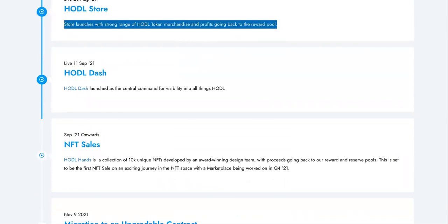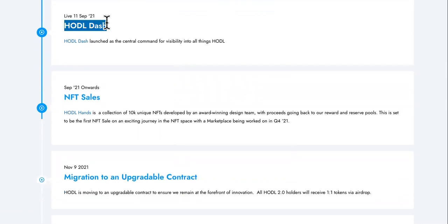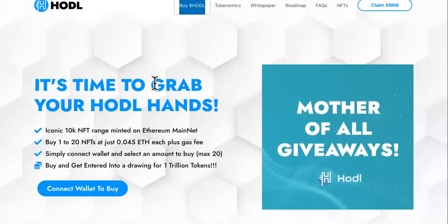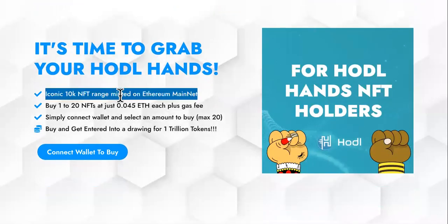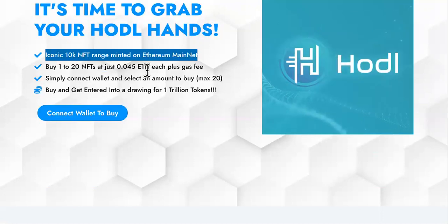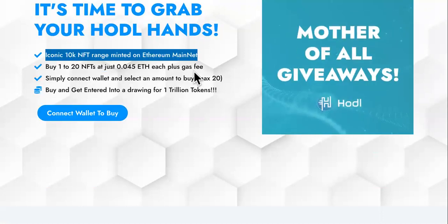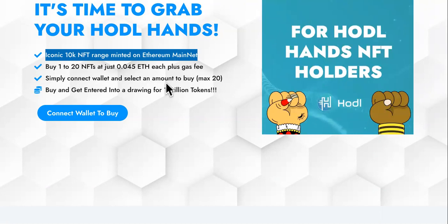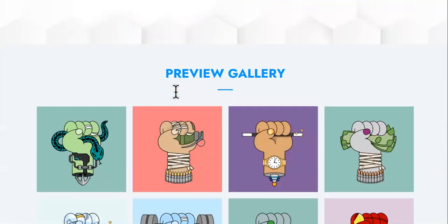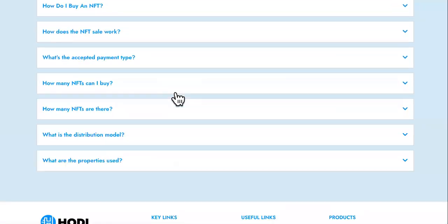They have the store launching — August 21st — and DASH on September 21st. NFT sales are right here: it's time to grab your HODL Hands — an iconic 10k NFT range, minted on Ethereum mainnet. Buy one to 20 NFTs at just 0.045 ETH each plus gas. Simply connect your wallet, select an amount — max 20 — buy, and get entered into a drawing for one trillion tokens. That's actually awesome.